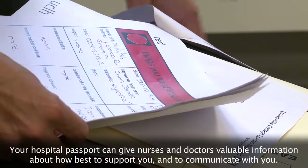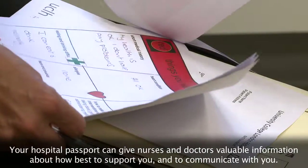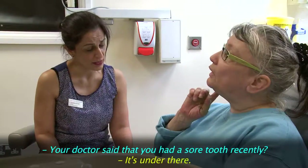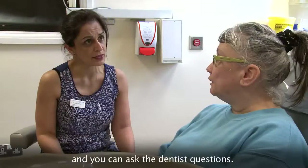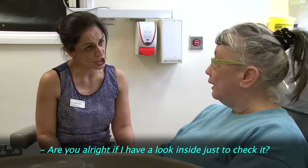Your hospital passport can give nurses and doctors valuable information about how best to support you and to communicate with you. Your doctor said that you had a sore tooth recently — is it still sore? The dentist will ask you questions, and you can ask the dentist questions too.